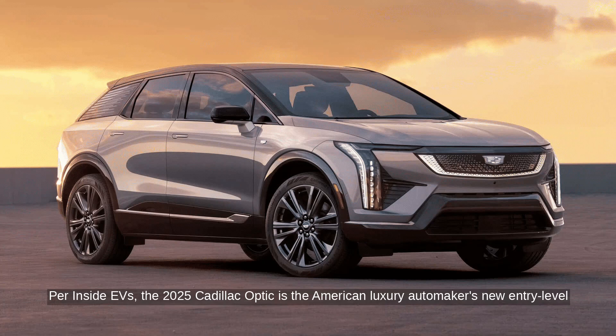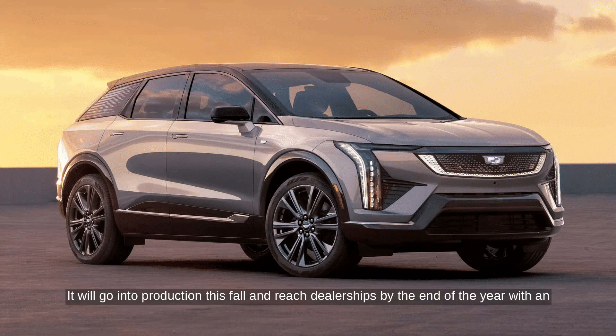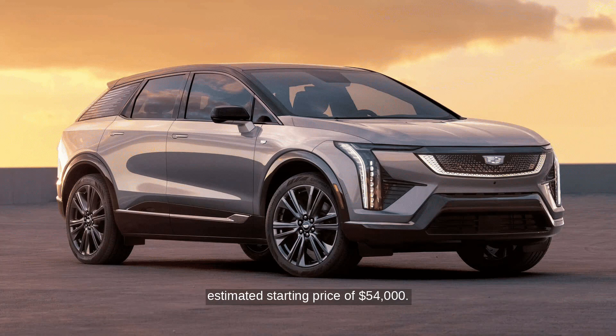Per Inside EVs, the 2025 Cadillac Optic is the American luxury automaker's new entry-level all-electric crossover. It will go into production this fall and reach dealerships by the end of the year with an estimated starting price of $54,000.